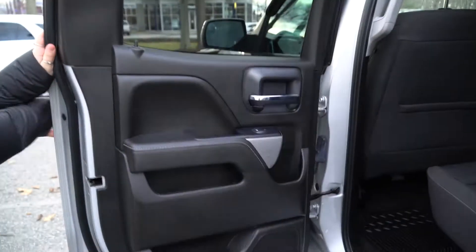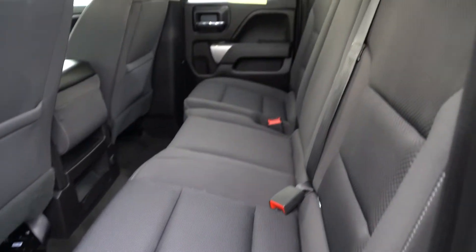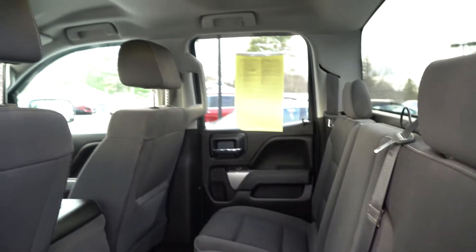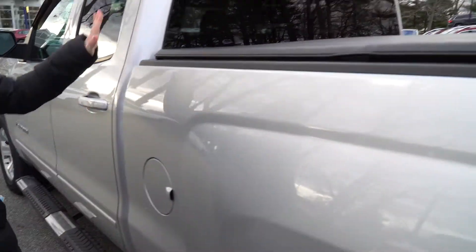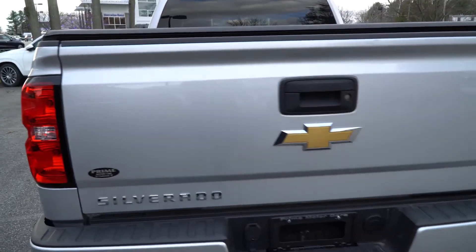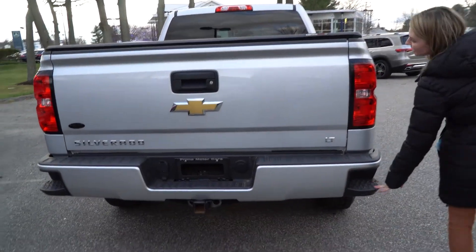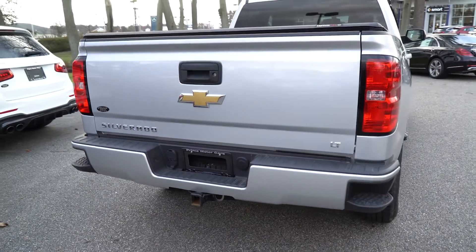So you can see the space in the back. This one comes with a cover for the bed of the truck, which is really nice. Again, your Z71 off-road badging. And your step-ups for when you're getting up into the truck.